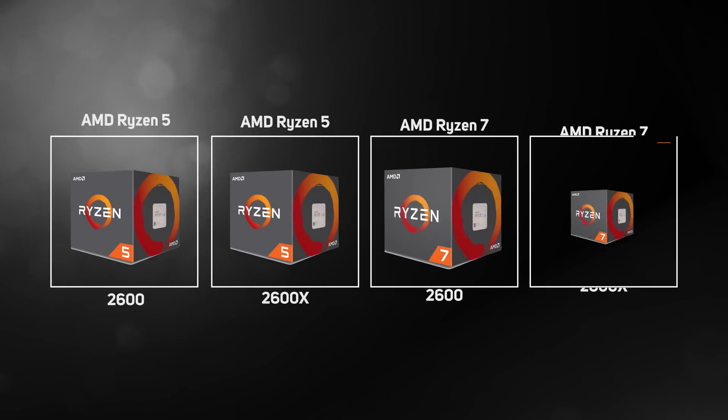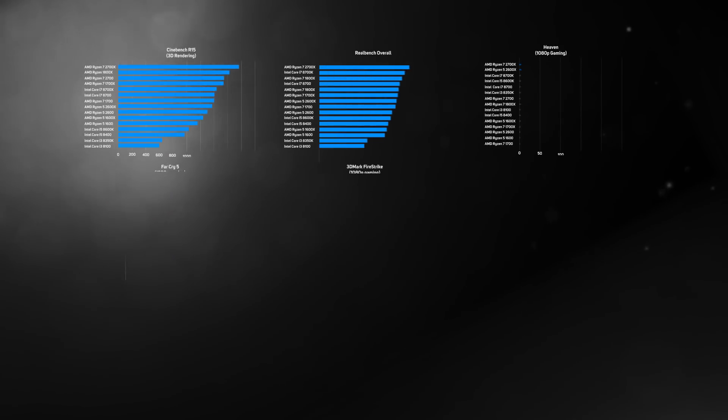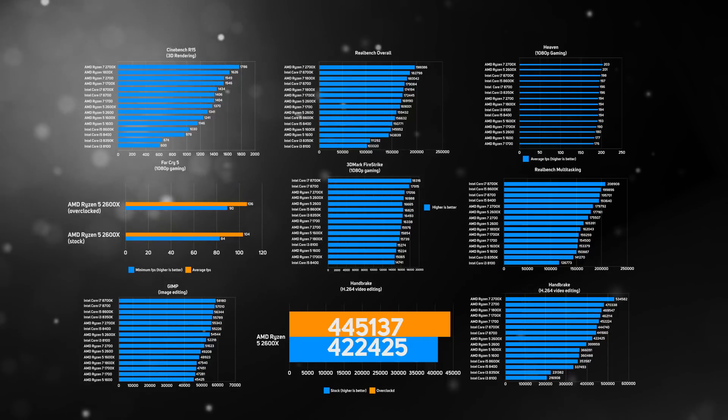This April, AMD is following up these processors with the second generation Ryzen CPUs, codename Pinnacle Ridge. In this video, we'll go into detail on what has changed under the hood, plus benchmark all the new CPUs so you can see how much of an improvement has been made and how they stack up against the competition from Intel.